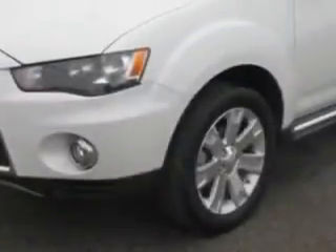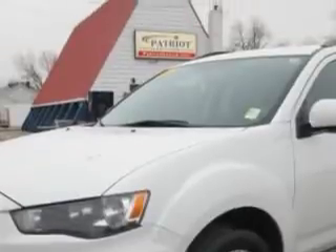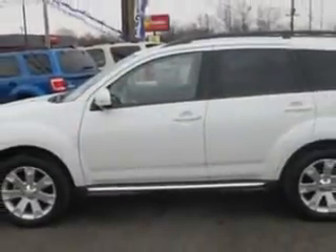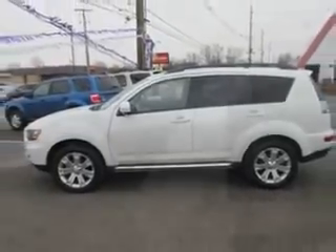Check out this Diamond White Pearl 2013 Mitsubishi Outlander crossover, equipped with a four-cylinder engine and an automatic transmission. Enjoy this family SUV with features like: